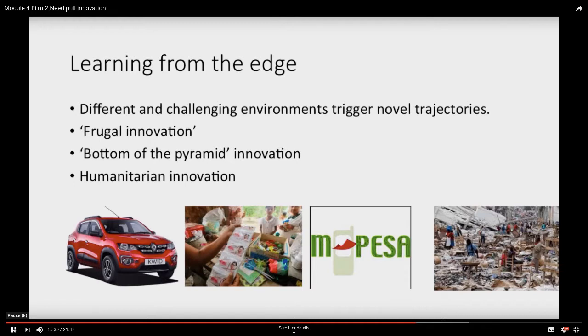Frugal innovation is very much linked to the many people in the world where income is low — sometimes called the bottom of the pyramid, because there are many of them, but their purchasing power is low. This approach to innovation, originally developed by the writer C.K. Prahalad, essentially says there's a potential market there if we can meet their needs in different ways. A good example would be a car for people in India, for the people who used to ride around on motorcycles, now aspiring to a car.